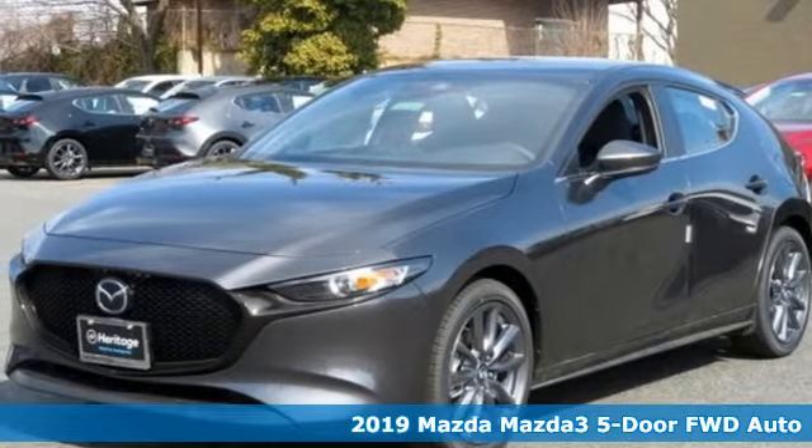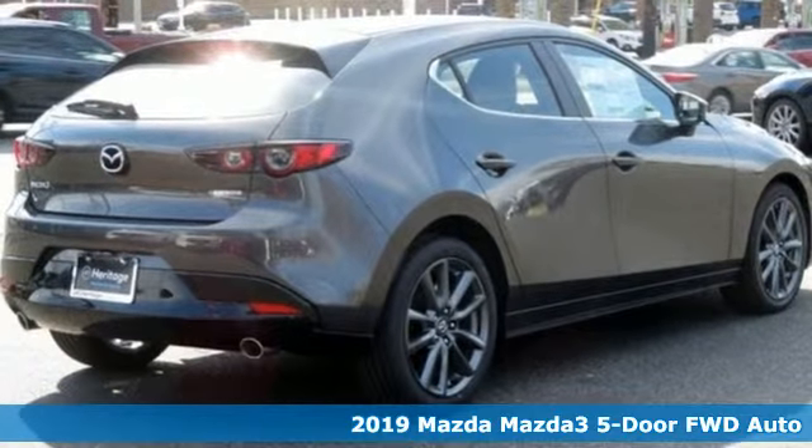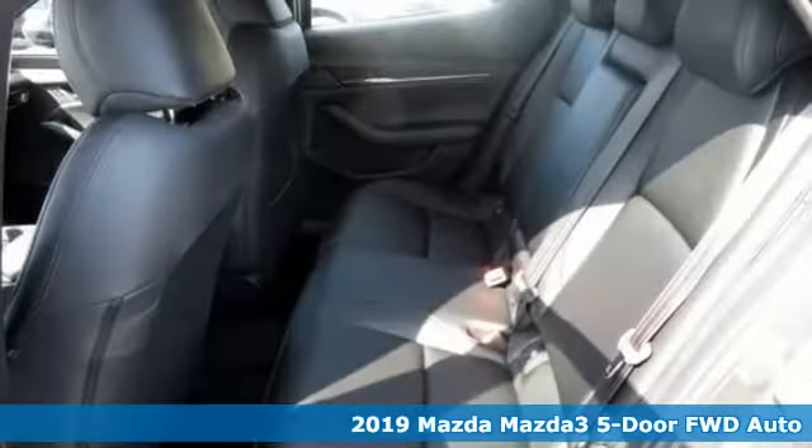Here's a new 2019 Mazda 3 5-door. For all the things that drive you, there's Mazda. And with features like these, every drive's a pleasure.